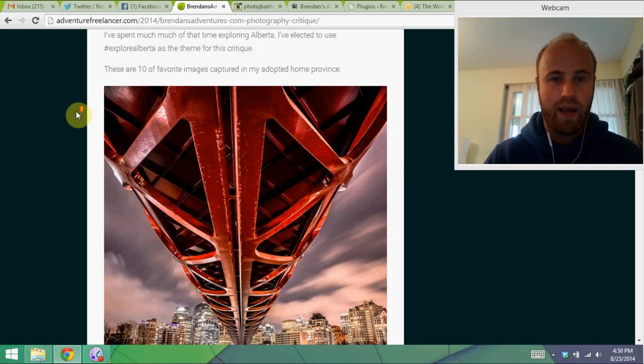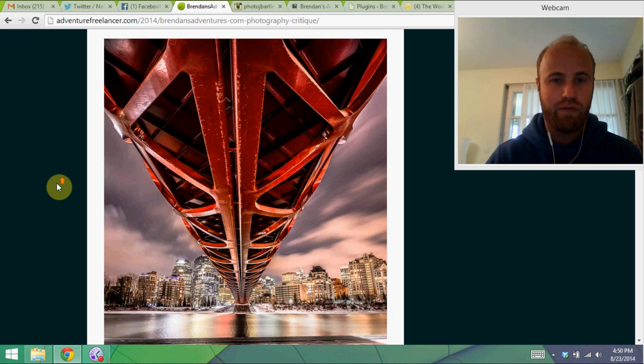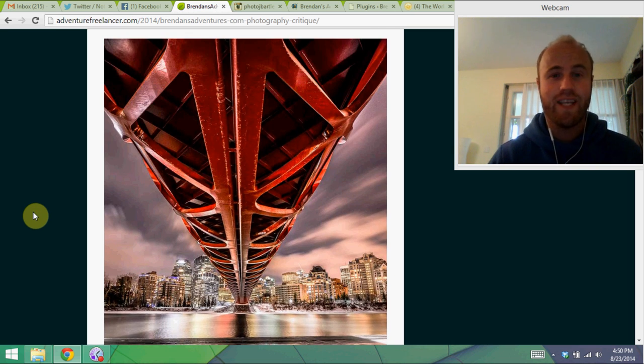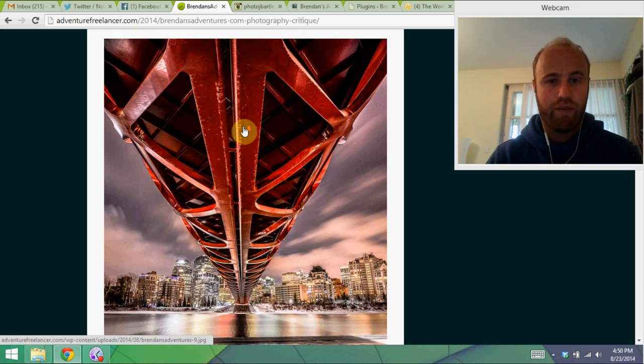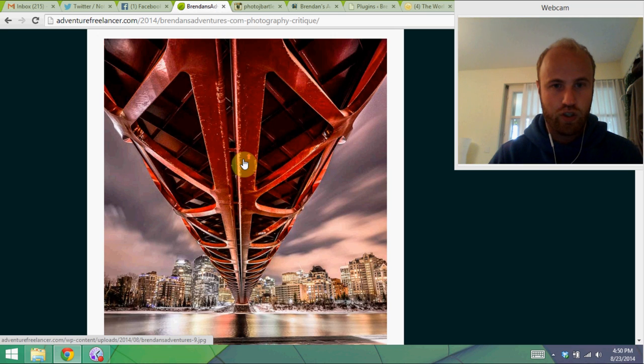This is actually the first image I ever saw of Jeff's work. This is the Peace Bridge in my city where I went to university. This is an awesome image. I love the colors, I love the contrast — it's really vibrant and it pops. But this is a critique, so I've got to rip it apart just a little bit. When it comes to an image like this you really have to be perfect, and for me the symmetry is just a touch off. This line should be right in the middle, so if you're going to do symmetry you really need to inspect the image before you shoot.